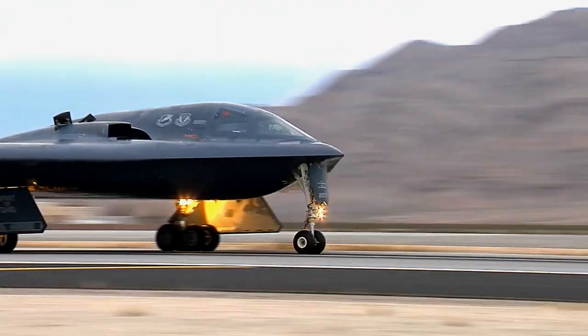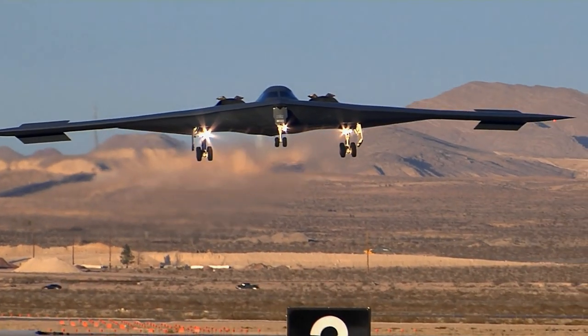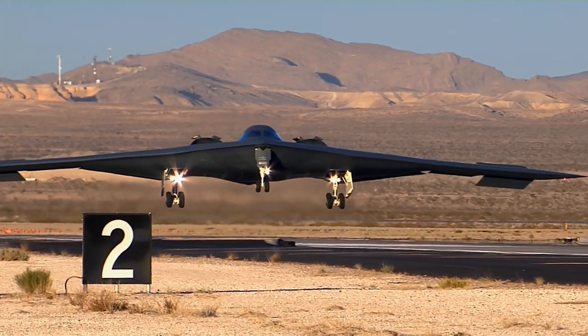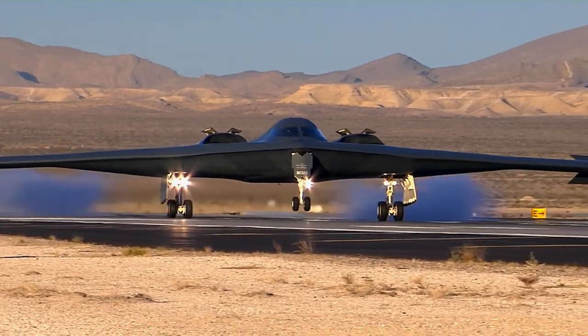One aircraft, the Spirit of Kansas, was unfortunately lost in February 2008 in a crash that occurred while the aircraft was attempting to take off from Anderson Air Force Base in Guam. The B-2 Spirit Bomber is a flying wing aircraft with a two-pilot crew.